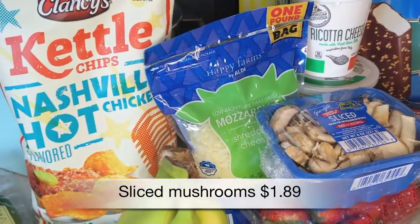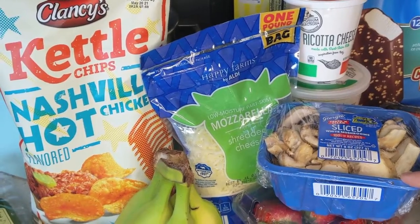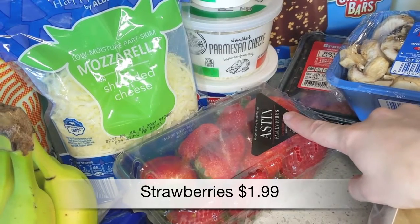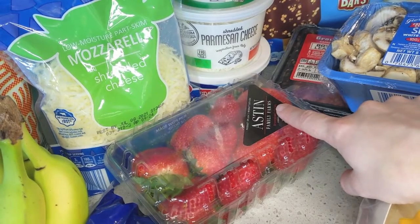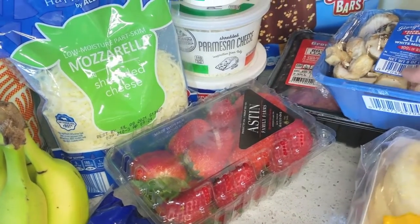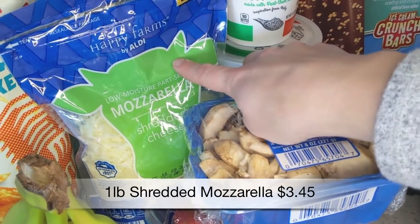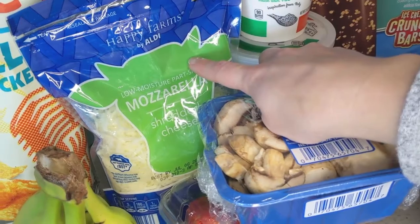We got some sliced mushrooms — these are going to go in a beef stroganoff that we're making. Also some more strawberries. I always love to get berries at Aldi because they're a lot cheaper than pretty much any other grocery store. They have blueberries, raspberries, strawberries — pretty much any kind of berry you would want. And then I got some mozzarella cheese, which is going to go in a crock pot baked ziti that we'll be making.